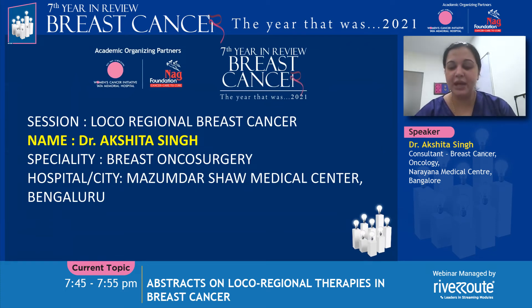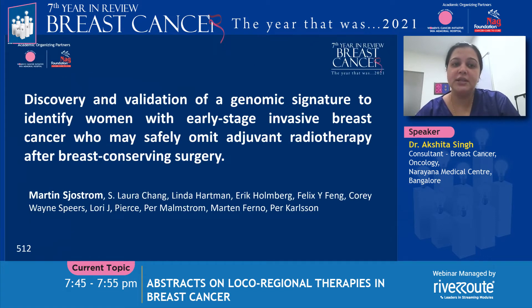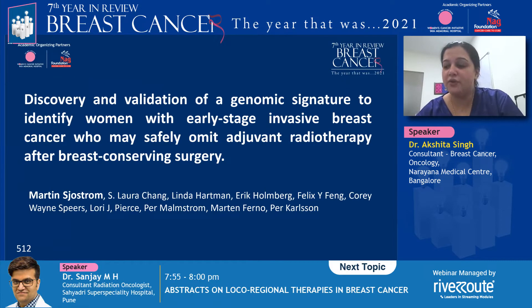Good evening, this is Dr. Akshita here and today the two studies that I will be discussing are related to the loco-regional breast cancer treatment. The first study that we're looking at is the discovery and validation of a genomic signature to identify women with early stage breast cancer who can safely omit adjuvant radiation.